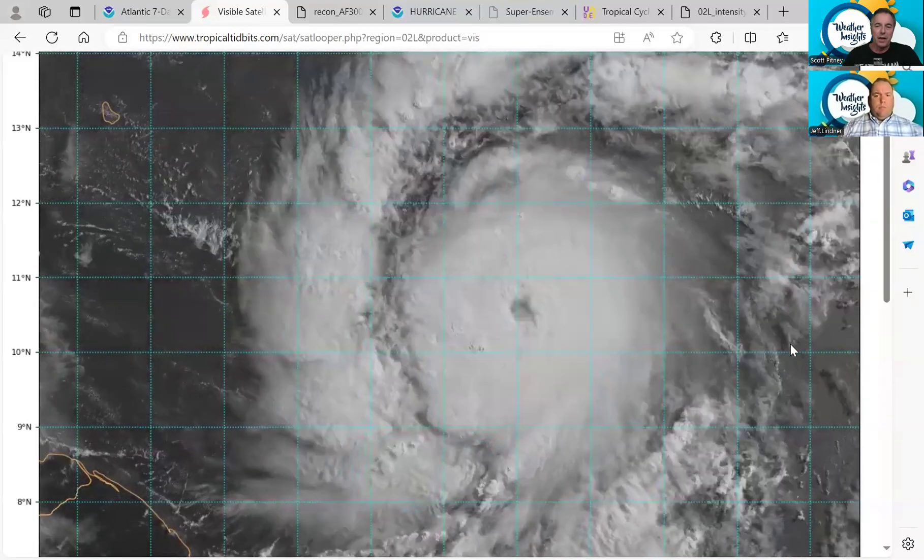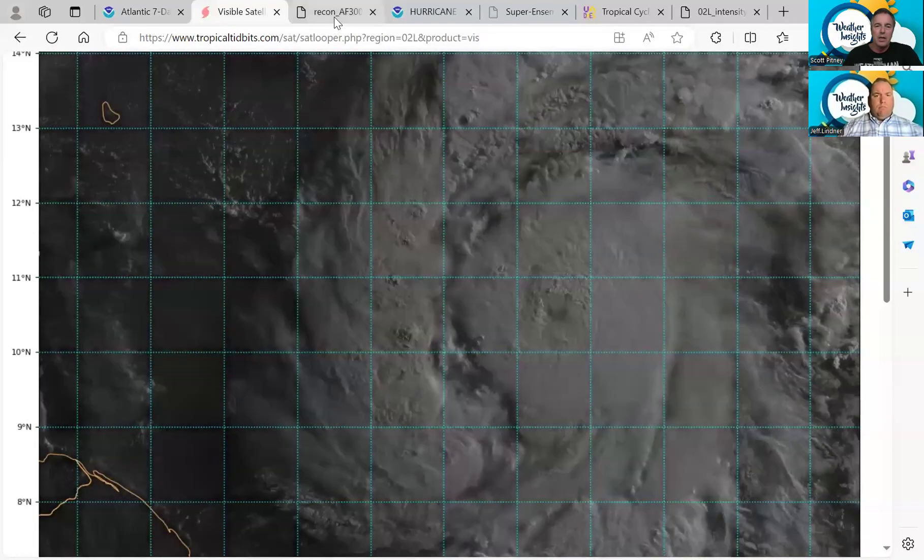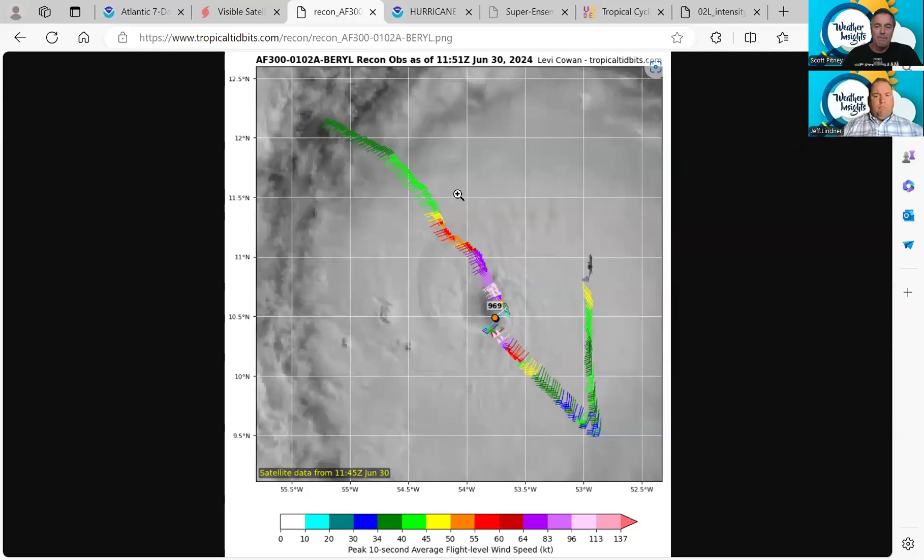Hurricane Reconnaissance has been out investigating Beryl. We just got the NOAA aircraft in there, and we also have a U.S. Air Force plane going in later this morning. This is the first aircraft that has been in the storm since it formed. Its pressure is 968 millibars, and they did record flight-level winds of 110 knots. So this is a major, strengthening hurricane approaching the Windward Islands.